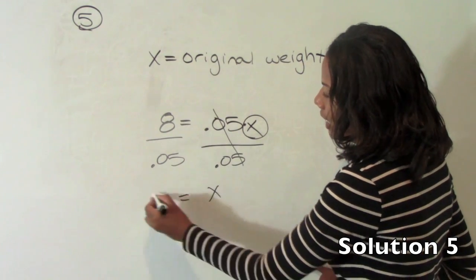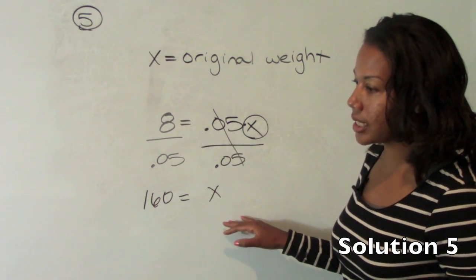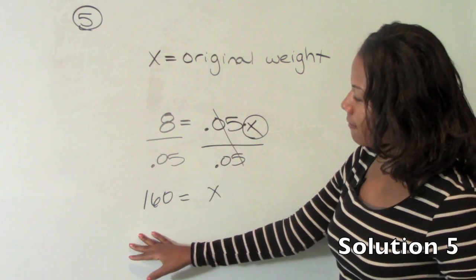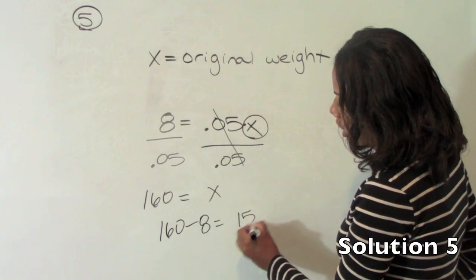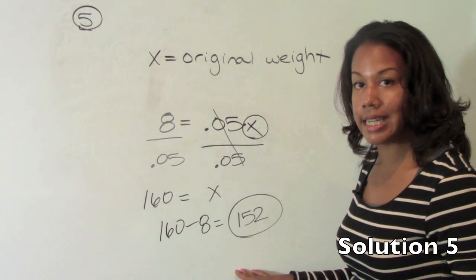We divide both sides by .05 to get x by itself. You end up getting that x is 160. Now notice 160 is one of the answer choices, but it says how much does she now weigh — so don't do the whole problem and then fail to answer the question. She originally weighed 160, she lost 8 pounds, and she now weighs 152 pounds. So the answer is D.